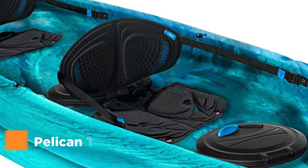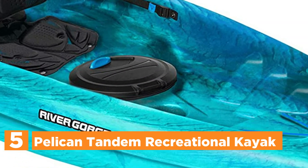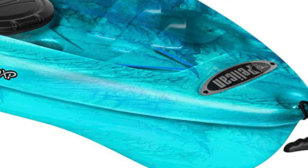Starting our list at number 5: the Pelican Tandem Recreational Kayak. It is a simple and easy paddling kayak. Based on a twin-arched multi-chine hull, it is extremely stable and maneuverable, easy to track, and has good storage space.